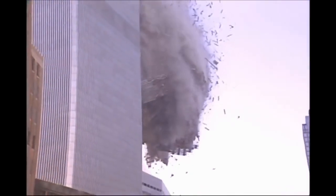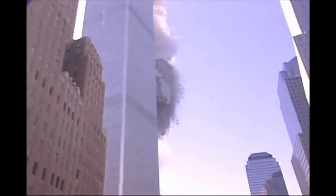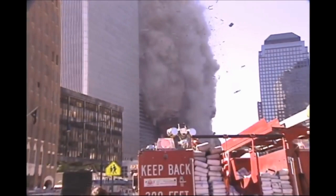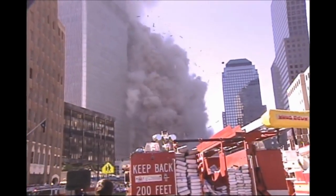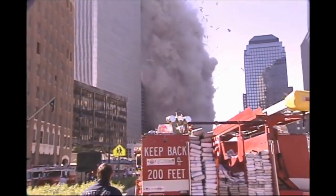Notice first the huge clouds of dust that are trailing the falling objects. The dust is so thick that it's completely blocking the sky. The debris is identifiable as the outer walls of the WTC by the aluminum cladding on some pieces, but primarily by the distinct pattern of the spindled steel box columns.